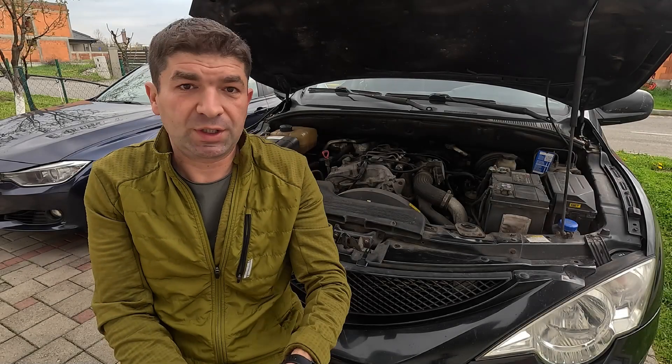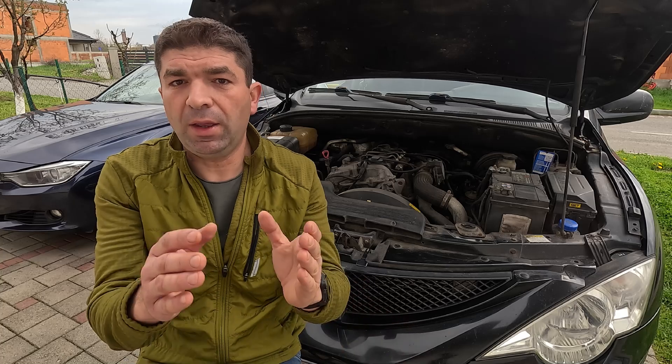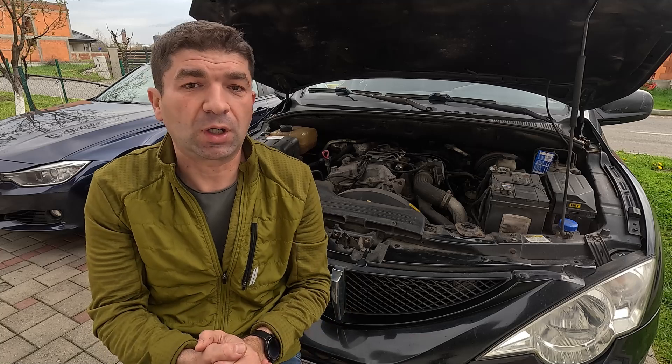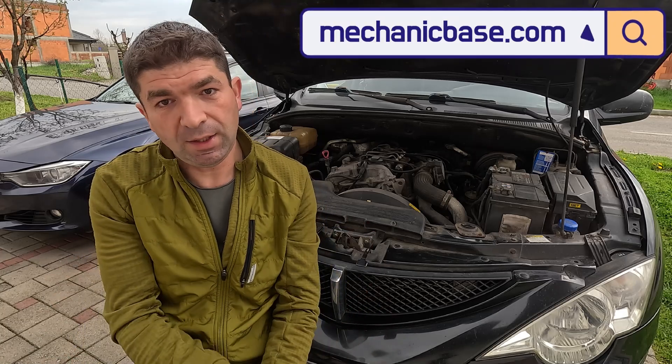So, there you have it, viewers. Those would be the most common causes of unstable idle and the ways to fix the issue. I hope this video was helpful, and if so, don't forget to hit that like button and share it with your friends. If you're having some different issues with your car, be sure to check other videos here or visit our site, mechanicbase.com, for detailed automotive repair guides.